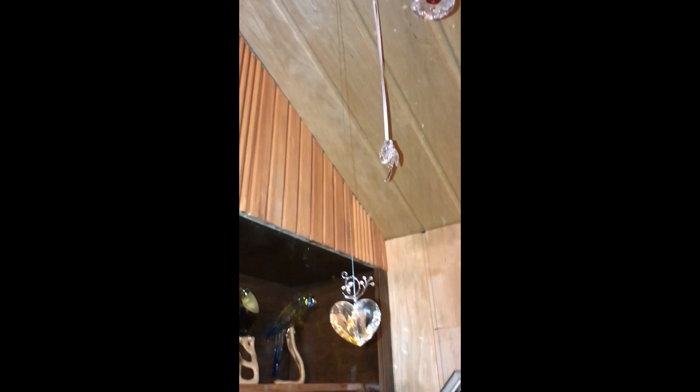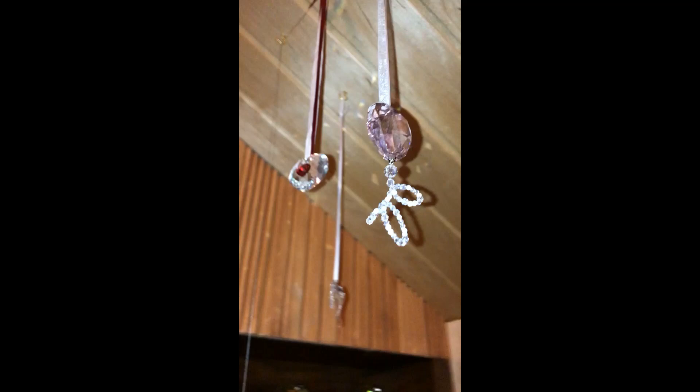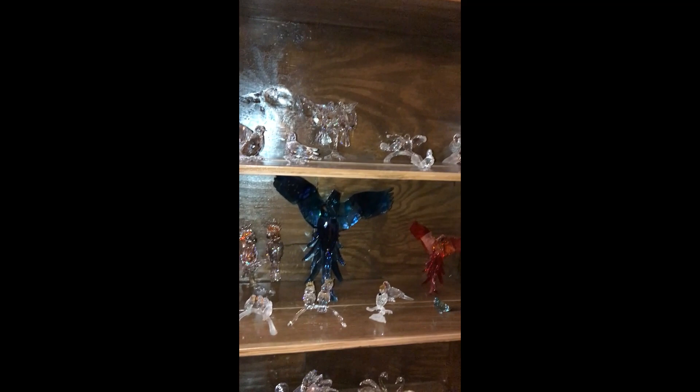Up here — this room is missing molding, we're doing renovation, there's lots of dust. Here we have annual hearts and the Amur flower ornament, and more annual hearts. Swarovski used to make annual hearts for a while. And then moving to the next shelf.